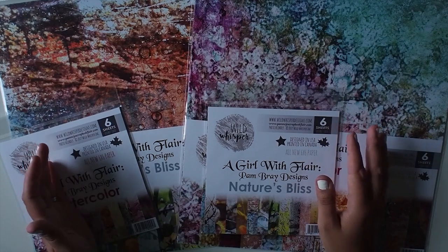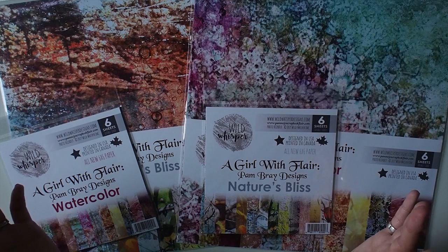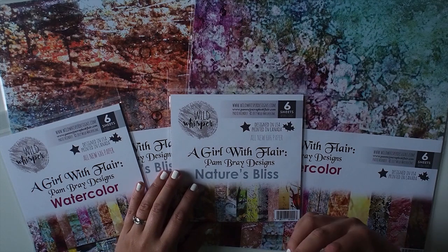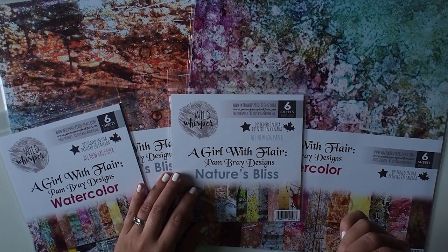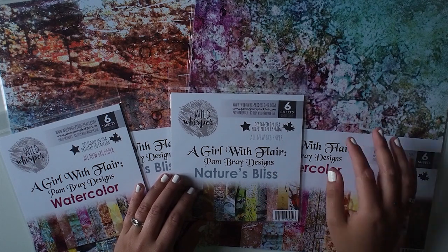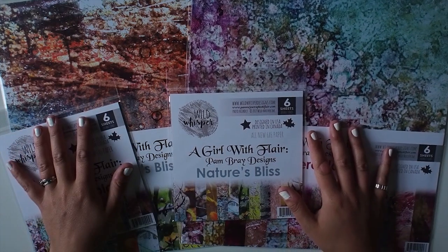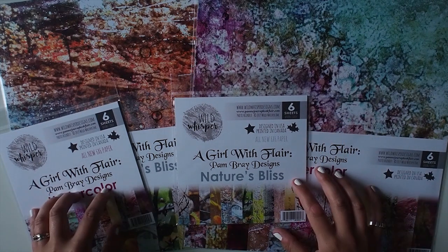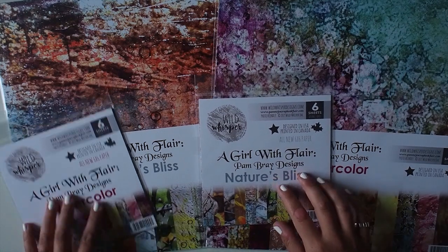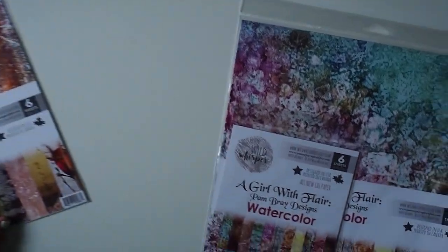We can't wait to see what she creates with these, what our team creates, and what all of you create. Be sure to share your creations with us when you get these in your hands. Pam Bray has designed stamps before with Emerald Creek and another company. She's got some new products coming with Emerald Creek, which is very exciting. She has two collections coming out this quarter: Nature's Bliss and Watercolor. I'll start with the Watercolor.